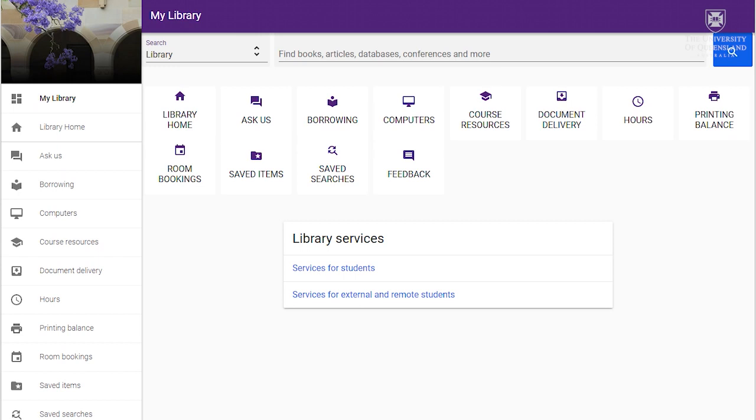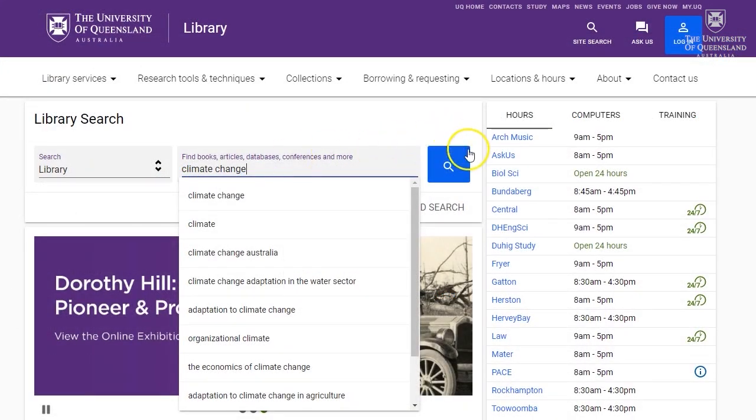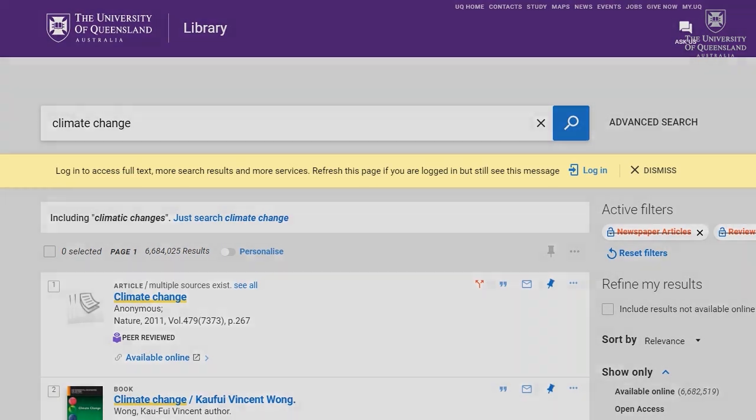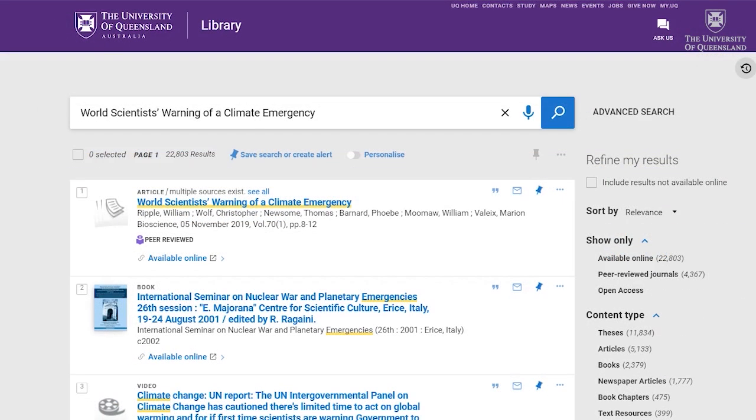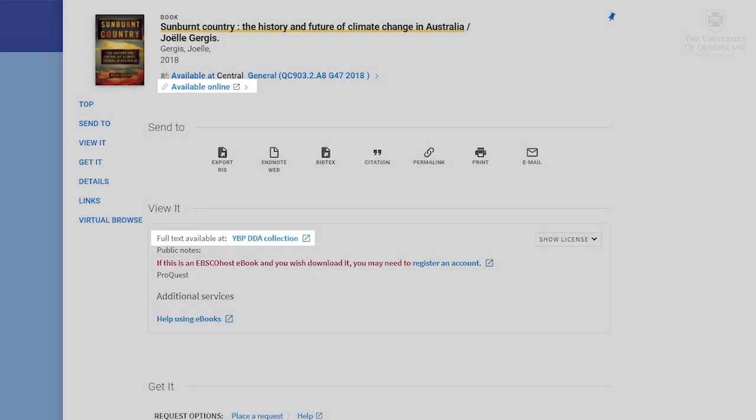When logged in, you're searching the full suite of available information. While everybody is able to search our website, not everything is revealed to those who are not a member of UQ. By being logged in, you'll be able to link immediately to any full text offered in your list of results. If it's in our collection, you'll either get a link to the full text or a note showing the library and the call number to find it in print.